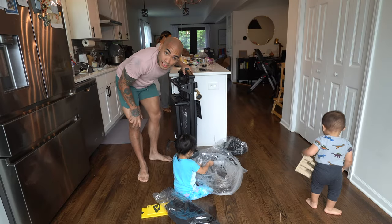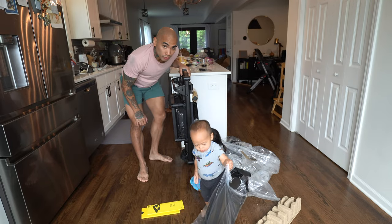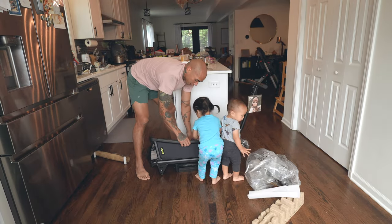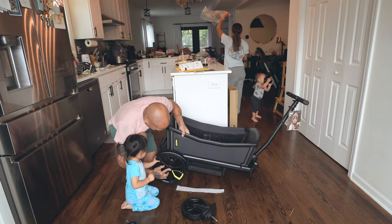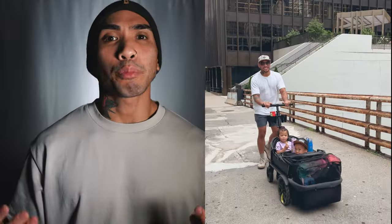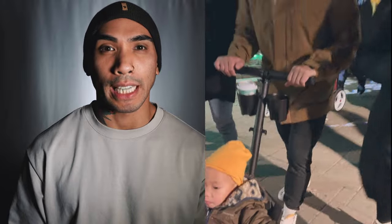Look how thin this thing is. A lot of wagons, if not all of them, don't pack down when they're small. At the time of this video, my daughter is three and a half years old and my son is almost two. We've had this wagon for almost a year and we've pretty much spent an entire spring, summer, fall, and even use this thing right now in the bitter cold months of winter in Chicago.